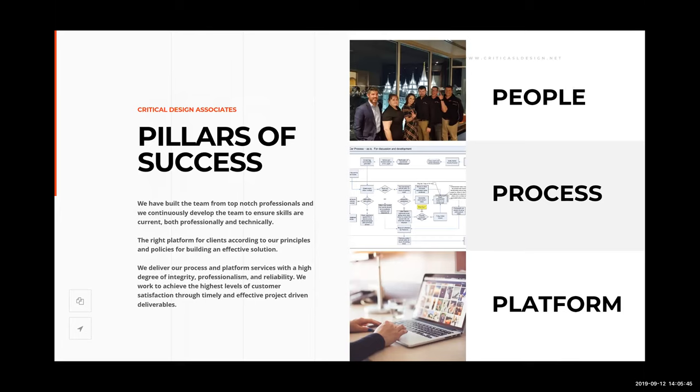The pillars of success for Critical Design Associates start with our people, who are by far our most valuable asset. We're constantly training, cross-training, doing webinars, going to conferences, and attending meetup groups — all so we can deliver the best processes to our customers to help them solve their business challenges. That process is married with the software platform, forming a symbiotic relationship.